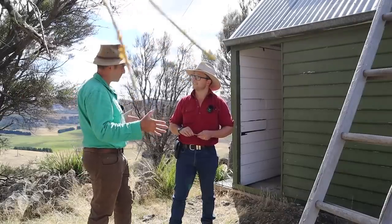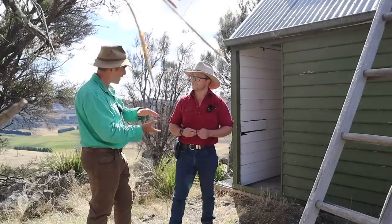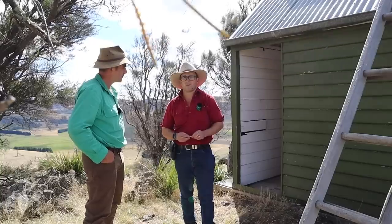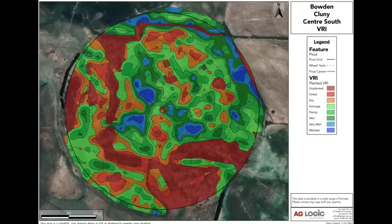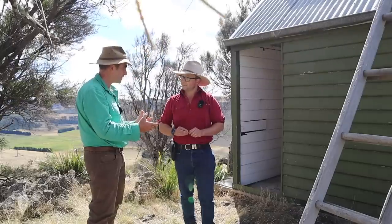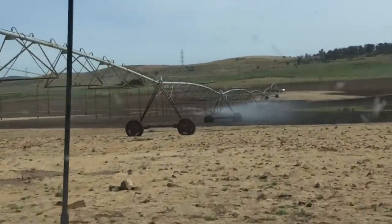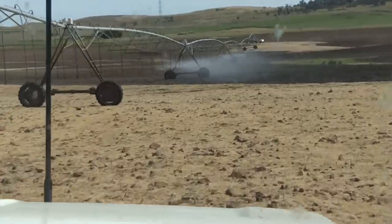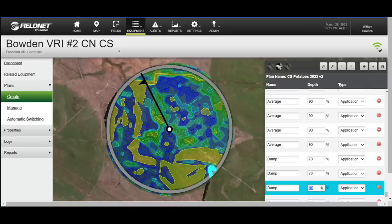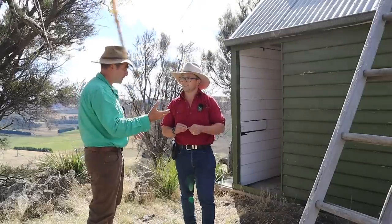The plan is to use several moisture monitors per centre pivot — a minimum of three — because a lot of our pivot circles have varying soil types. You'll usually have at least two: a sandier loam and a heavy clay. Some of our irrigators have variable rate irrigation systems where they can control individual sprinklers, so sections of the paddock can be applied with less or more water than the rest — all in the one irrigation pass, and all run off my phone.